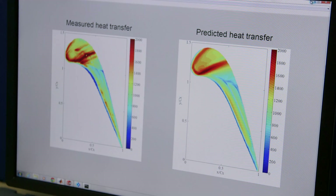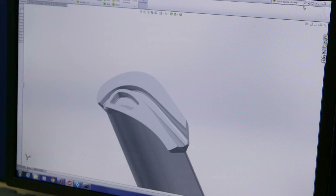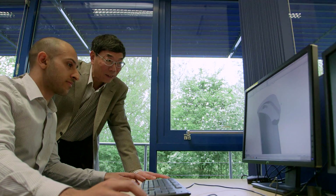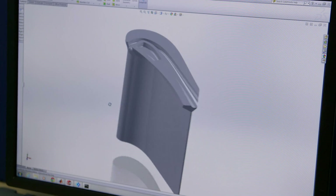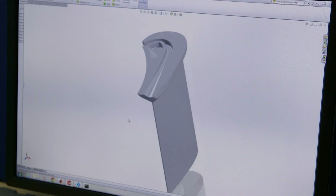Because if we can manage to reduce the heat load on the blade tip, then the life can be increased tremendously, and also the cooling required will be much different than otherwise. So it's quite relevant, not only in terms of fundamental understanding, but also in terms of real design implications.